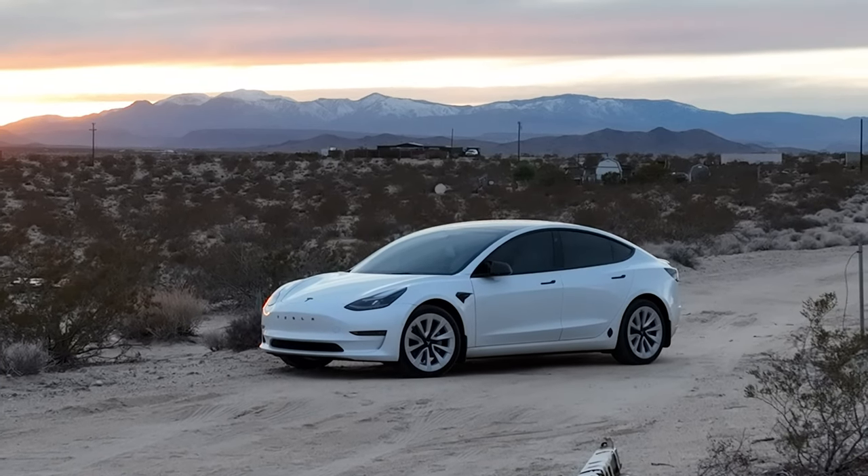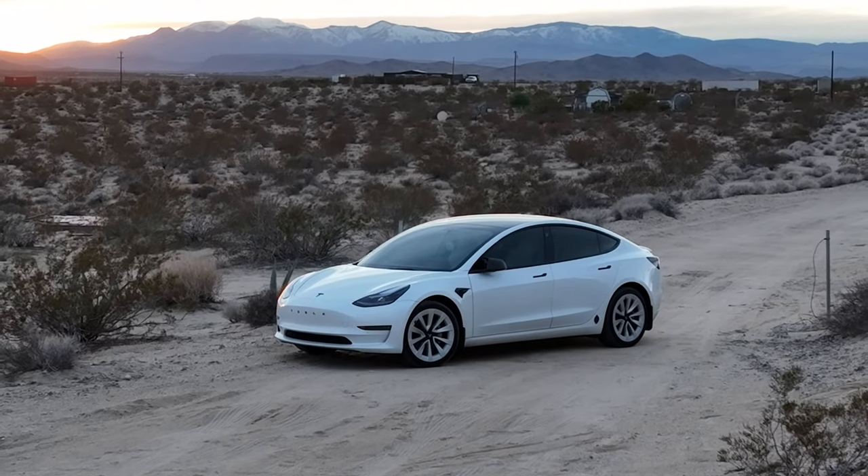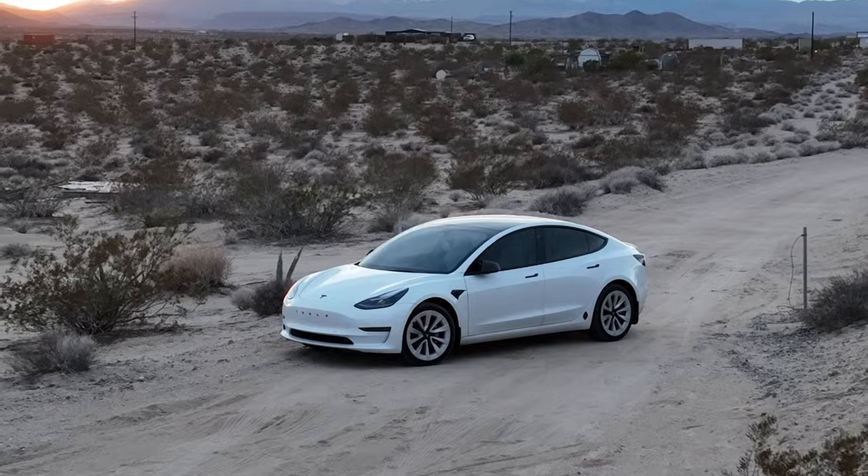Tesla has an amazing system for voice texts — it'll read the text for you and then you can reply by saying what you want the car to text back. It's not perfect though; it likes to cut off after a sentence or two, so if you have three or four sentences or even a paragraph to send, it doesn't work that well. But I really enjoy using Siri on my Apple iPhone to reply using voice to text. It works really well in my opinion — not perfect of course, but it does an amazing job.